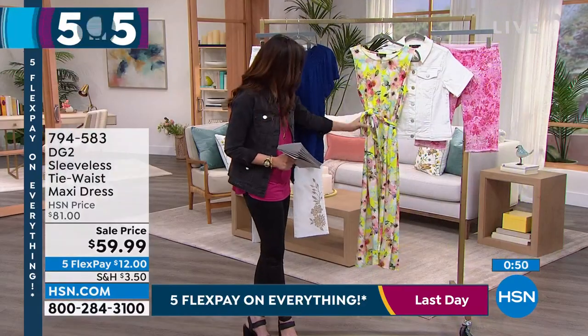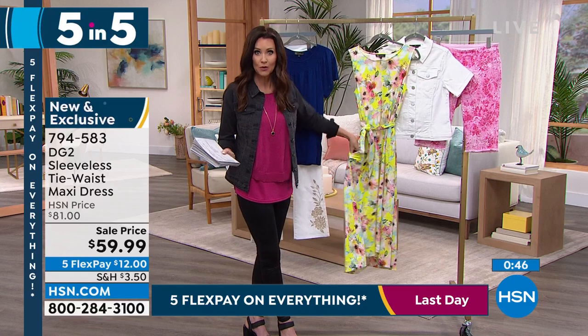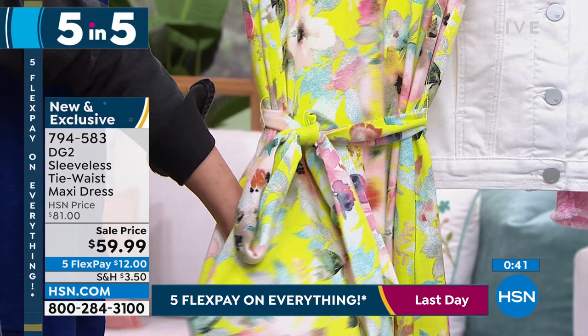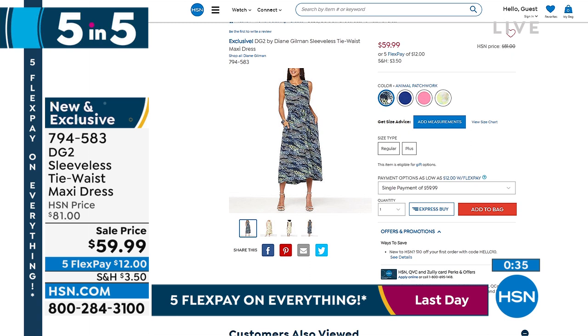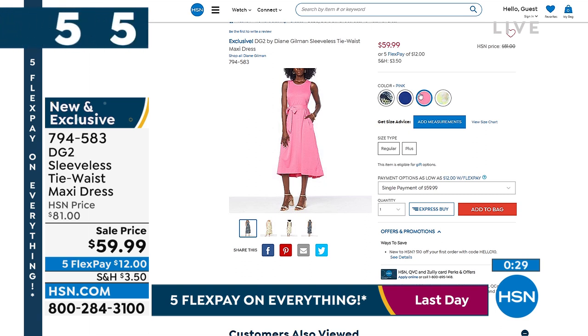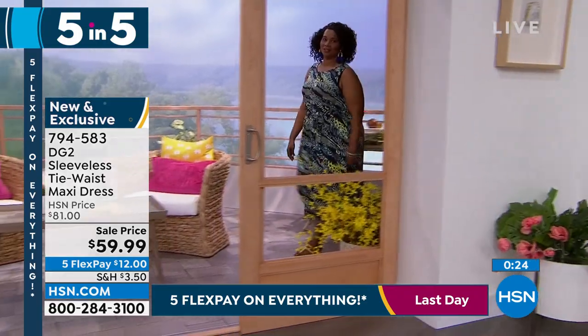This is a great weight on this — it's your sleeveless tie waist maxi. I would say it's probably a midi when you see it on. Beautiful colors. That is your watercolor floral here. We have it in an animal patchwork, which is your deep black and gray. We've got your solid navy and your solid pink as well. Order your true size on that one, extra small through 3X.